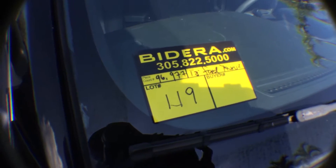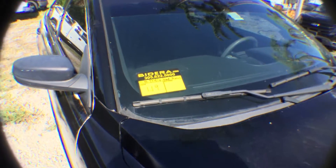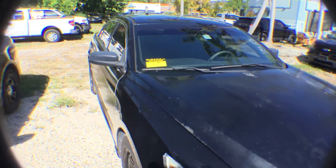Lot number 119, 2013 Ford Taurus Police Interceptor, 96,977 miles.